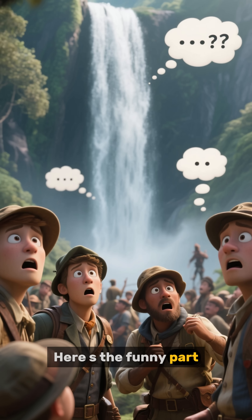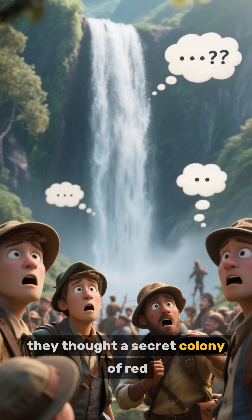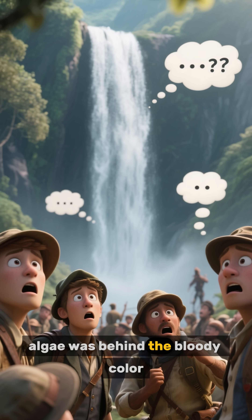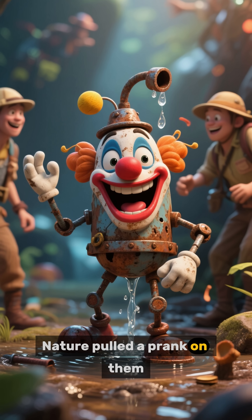Here's the funny part. When explorers first saw it in 1911, they thought a secret colony of red algae was behind the bloody color. Turns out it was just rusty water. Nature pulled a prank on them.